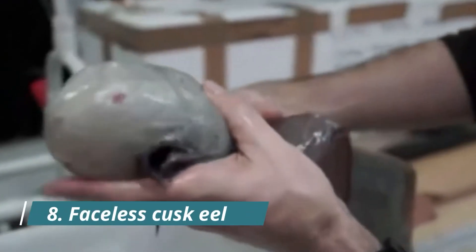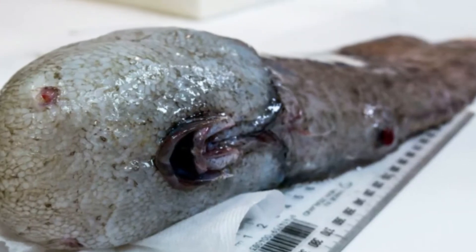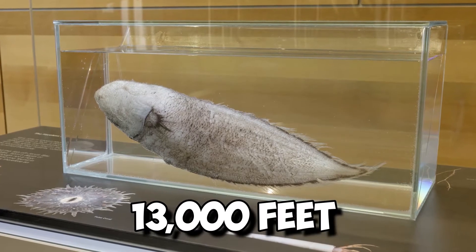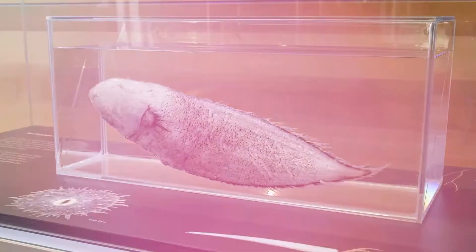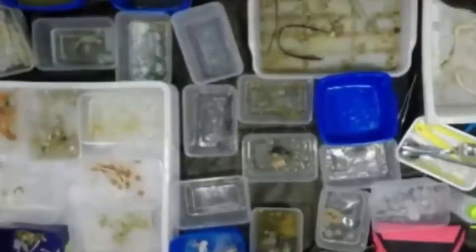Number 8: Faceless Cusk Eel. As the name suggests, the faceless cusk eel has no face. Australian researchers found a faceless cusk an incredible 13,000 feet below the water's surface. Expedition leader Dr. Tim O'Hara of Australian Museum Victoria told The Guardian, "It looks like two rear ends on a fish, really."